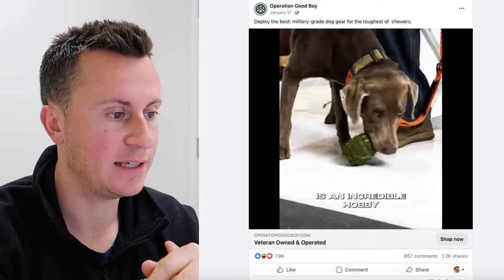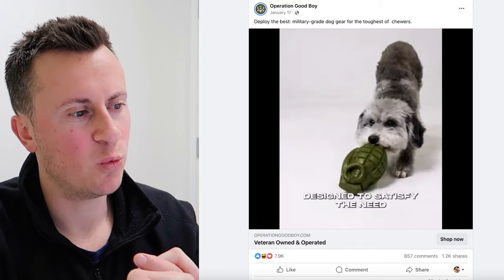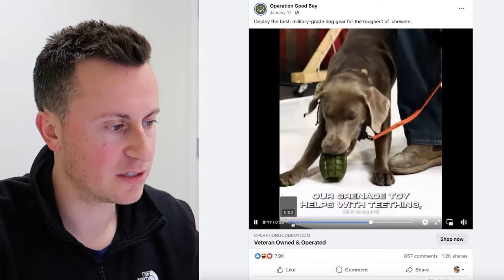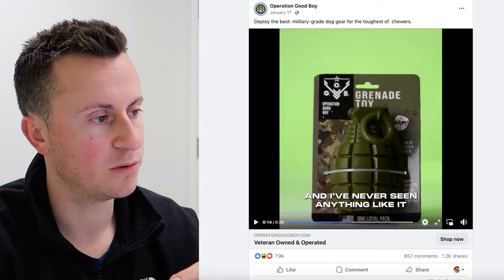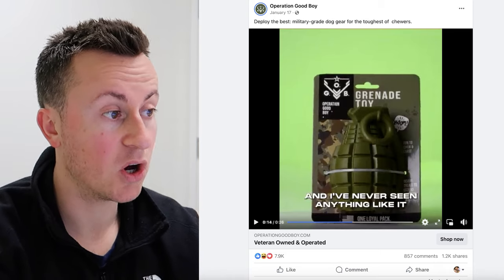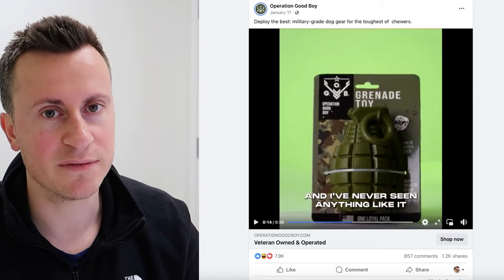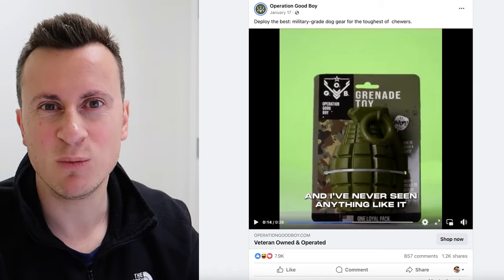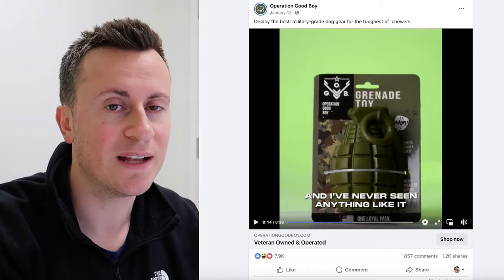Moving on to product number two — it's a brilliant product, but not a stereotypical dropshipping product that's easy to get hold of. I believe they have a relationship with a supplier on Alibaba. The product arrives branded with their logo — very professional. It's not a run-of-the-mill dropshipping product that anybody can copy and replicate in a couple of hours. Too many people build these pop-up dropshipping stores and expect to succeed. In any industry it's the top few percent who actually make money, so you have to be willing to go to that next level.